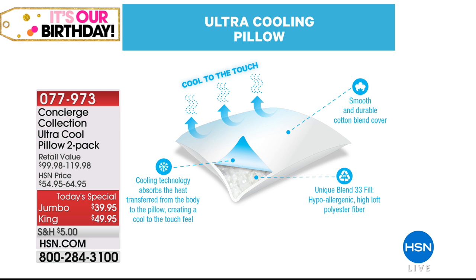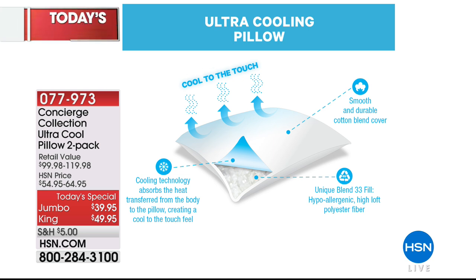What you're seeing is an ultra cooling pillow — have you ever heard of such a thing? This is designed to help keep you cool throughout the night. The cooling technology actually absorbs the heat transferred from the body to the pillow and creates that cool-to-the-touch feel. On top of that, you get a smooth and durable cotton blend cover that is completely washable.